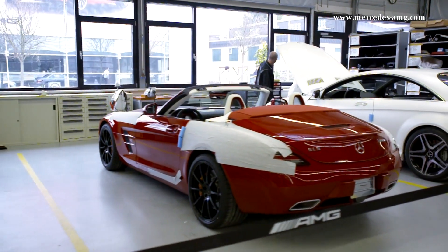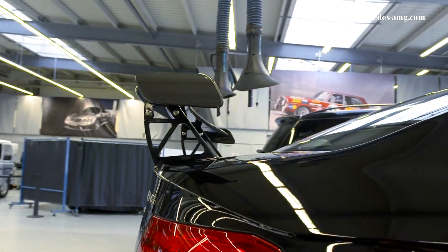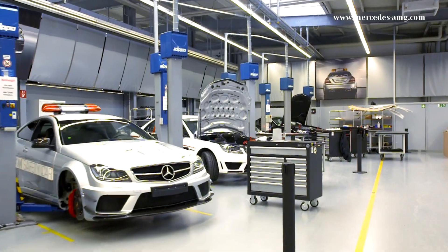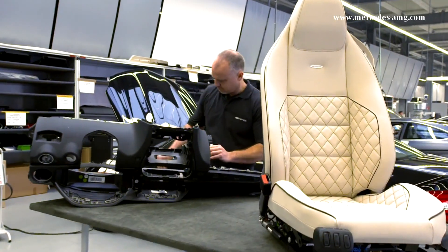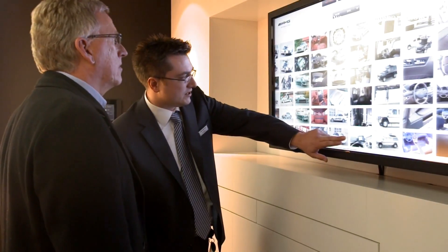Here in the AMG performance studio, individual cars are produced in close cooperation with the customers — for example, the black series models with the aero package, and vehicles for safety and medical cars for Formula One and DTM. Vehicles are individualized according to customers' wishes. In the sample room at the AMG performance studio, customers can get information about possible materials.